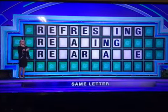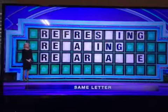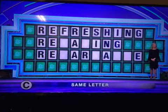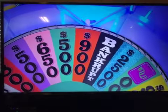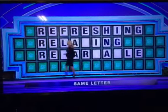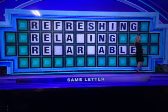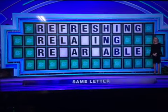I'm sorry. Tasha, your turn. Seven hundred. B. There's a B. $550. C. I'd like to solve. Go ahead. Refreshing, relaxing, remarkable.